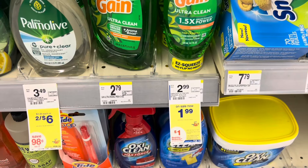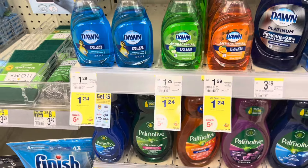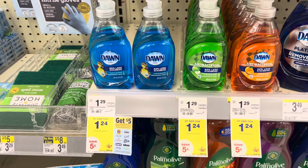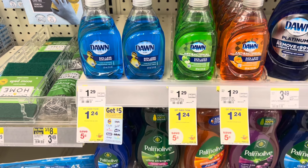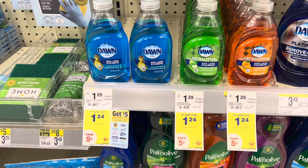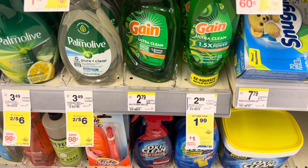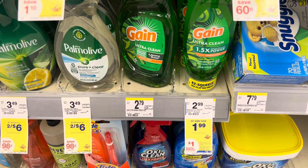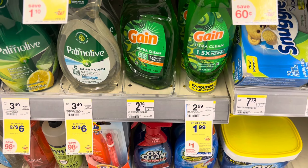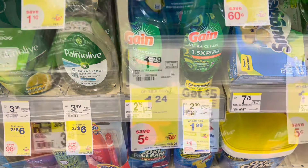The Gain Ultra Clean Easy Squeeze bottles are on promotion again, same with the Dawn small ones. These are at $1.24 each, so buying two puts you at $2.48 but you'll get back a dollar, leaving you at just $1.48 or $0.74 each. If you decide to pick up the Easy Squeeze, they are $1.99 each, leaving you to pay $3.98, but getting back that dollar makes your total $2.98 or just $1.49 for each one.